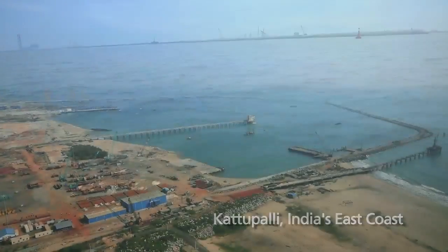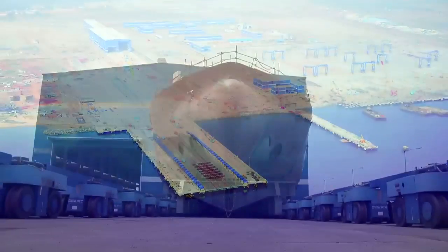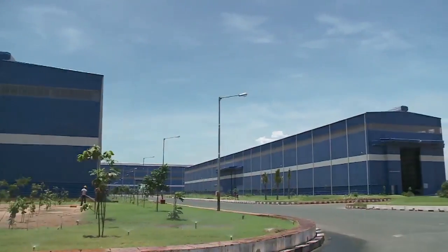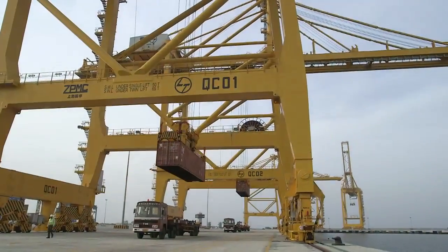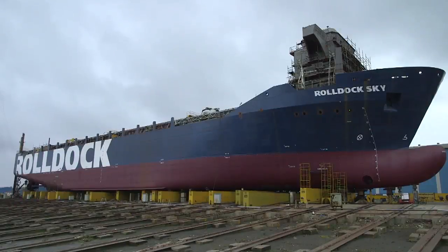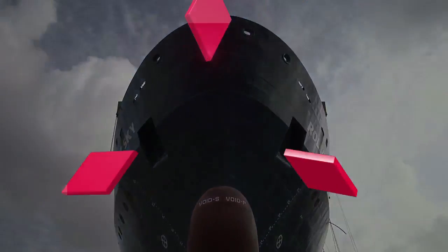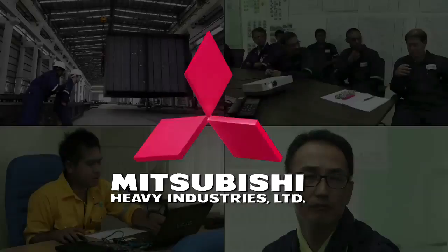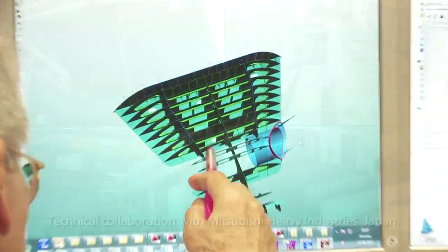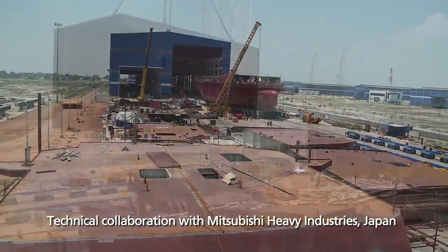Katupalli — this is L&T's nursery of giants. An integrated shipbuilding, heavy engineering and port complex spread over 1200 acres. Geared to make the fleets of tomorrow leaner, meaner, greener. Our technical collaboration with the leaders in modern shipbuilding ensures the world's finest design, production systems and processes are applied to every ship we build.